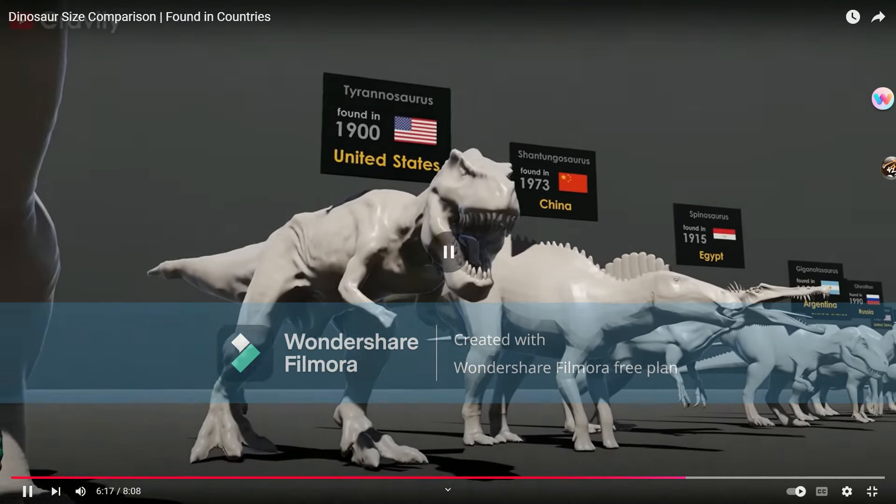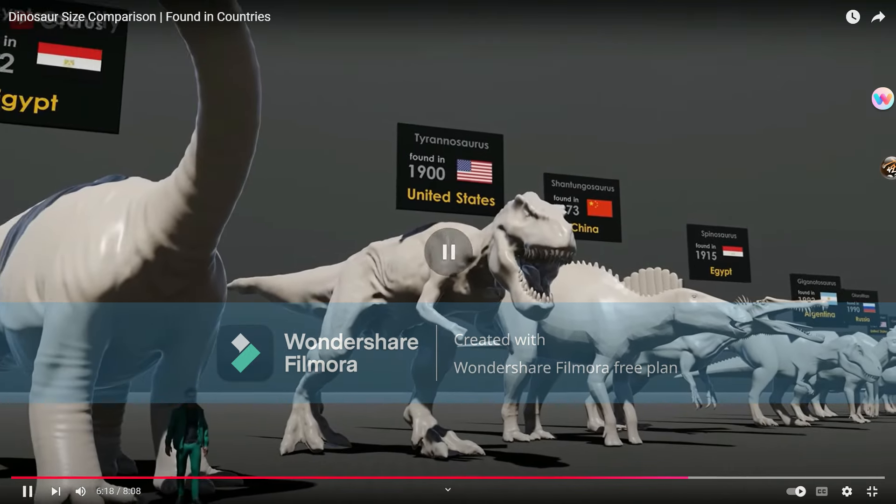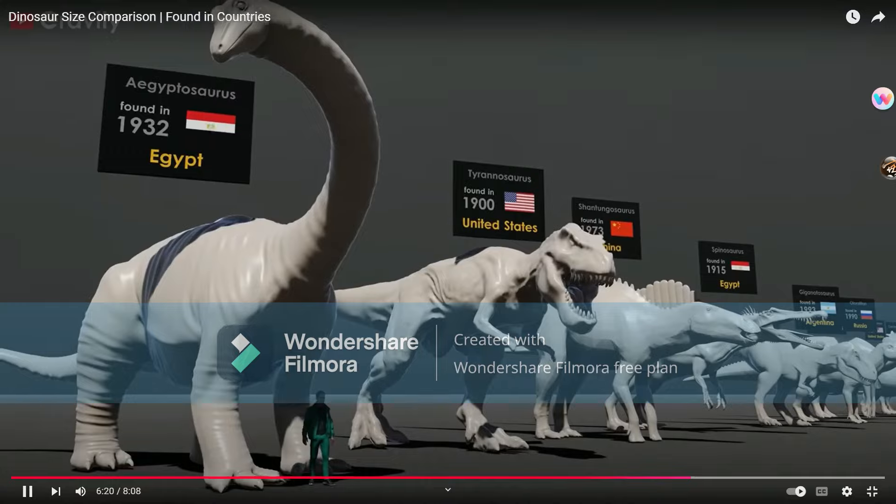Tyrannosaurus — they used Tyrannosaurus, but a super... whatchamacallit T-Rex. This T-Rex is very much starving to death — shrink-wrapping, yeah, that's how you call it. Aegyptosaurus.